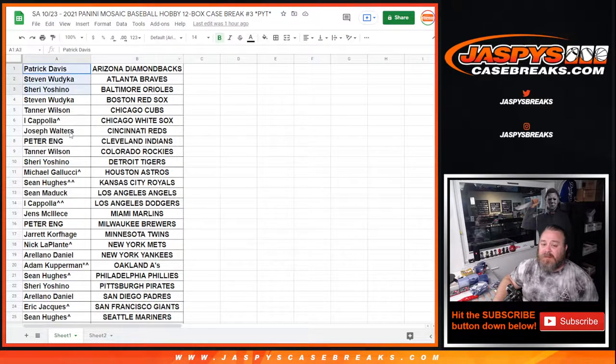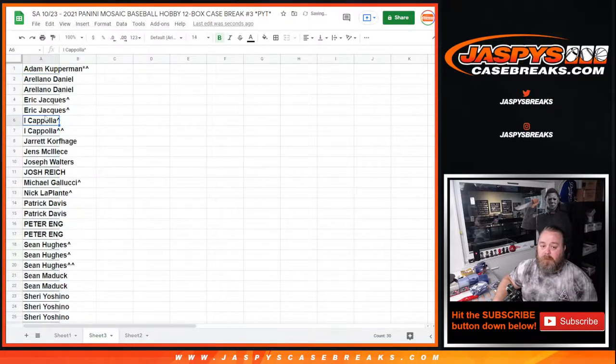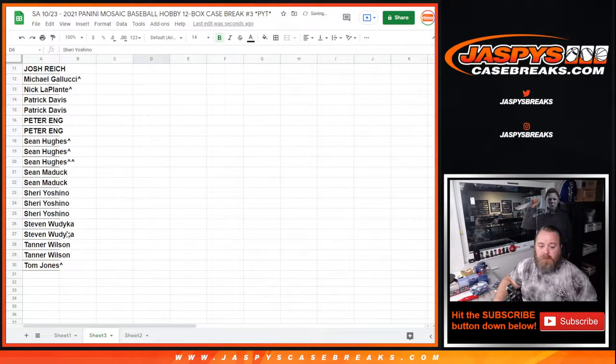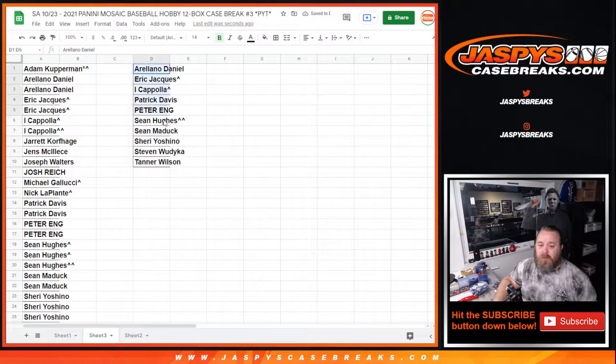Here was the full list — we're going to take this customer list and copy it over to a separate spreadsheet and alphabetize. Adam Kufferman — thanks for getting in, but no entry here. Daniel or Ariana Daniel with one. Eric, you've got one. Ike Coppola, you're in. Jarrett, Jens, Joseph, Josh, Michael, Nick — thanks for getting in. Patrick, you've got an entry. Peter, you've got an entry. Sean, you've got three entries, so one entry — we'll use your double-winner spot. Sean, you've got one. Sherry with three — you get one. Steven with one. Tanner, you've got one. And Tom — thanks for getting in. So from Ariana down to Tanner.